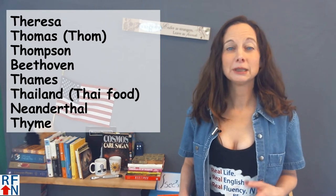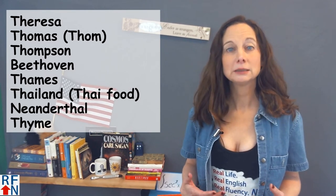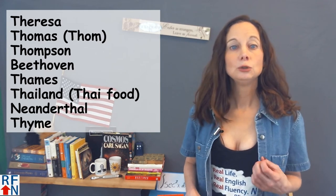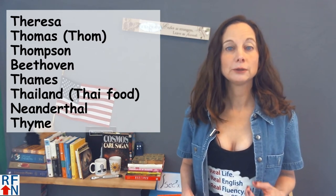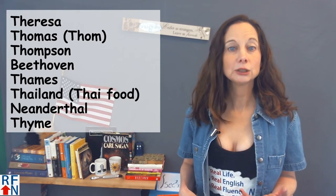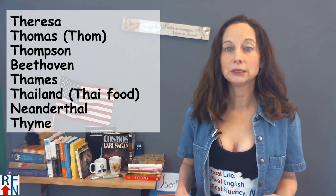Also a common last or family name is Thompson — Thompson. You may also be familiar with the famous music composer Beethoven. At least in English we pronounce the TH as a T: Beethoven.